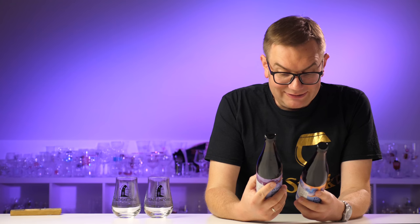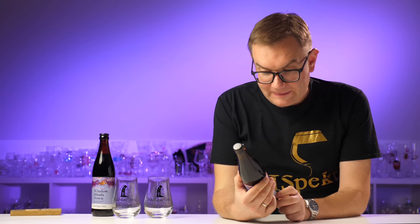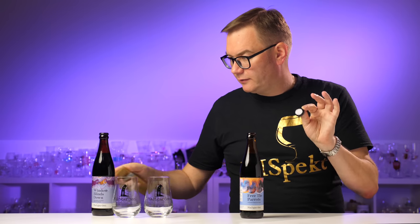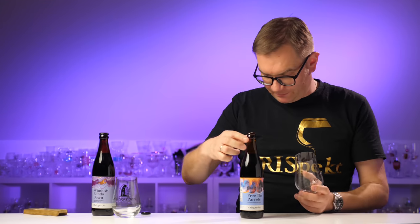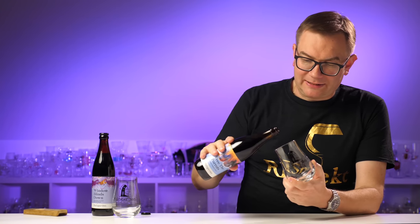Theoretically, 'Fruity Parrots' — Free the Parrots — should be less rich since it doesn't have the cocoa addition. Interestingly, if the cocoa is 4%, it shouldn't significantly lower the alcohol content. The caps are from Golas. Both beers brewed in Bytów. Let's taste them.